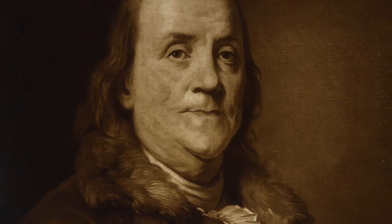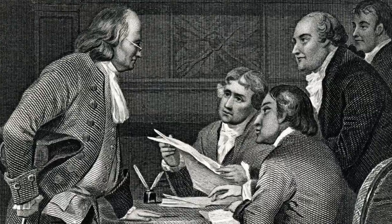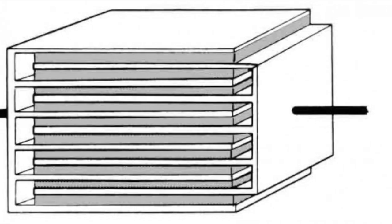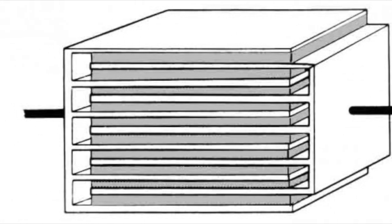Years later, Benjamin Franklin worked with the Leyden jar during a series of experiments that would eventually lead to the creation of the flat capacitor. After observing the effectiveness of the glass jar, Franklin found that a flat piece of glass could work just as well, if not better, than the curved container.